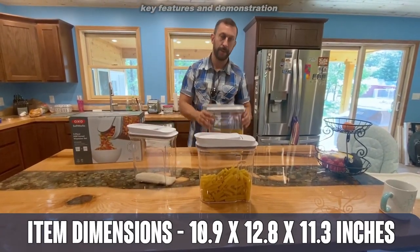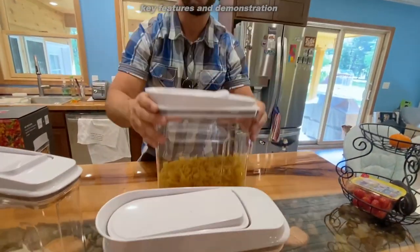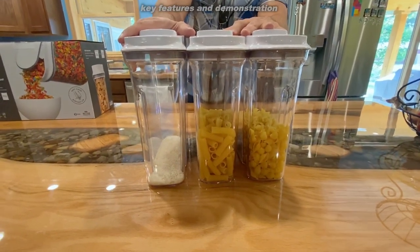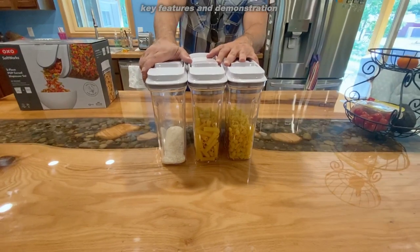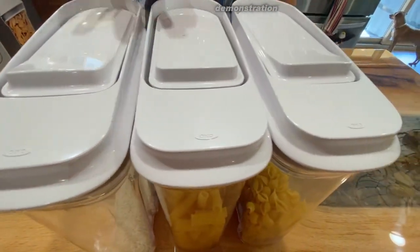Order yours today — you absolutely will not be disappointed. Look at how that plastic looks beautiful. Just think about the idea of lining these up in your pantry — it just looks nice compared to a bunch of half-open, torn-open boxes from the grocery store. This is a much more aesthetically pleasing way to present in your kitchen. You're going to look like an all-star.